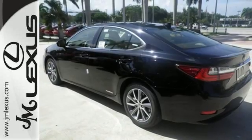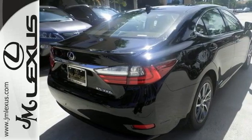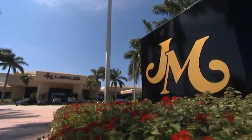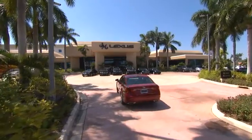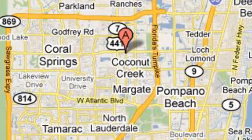Get behind the wheel of this gorgeous ES300H and start turning heads today. JM Lexus, the world's number one Lexus dealer since 1992. We are conveniently located just east of 441 on Sample Road in Margate, Florida, just west of the turnpike.